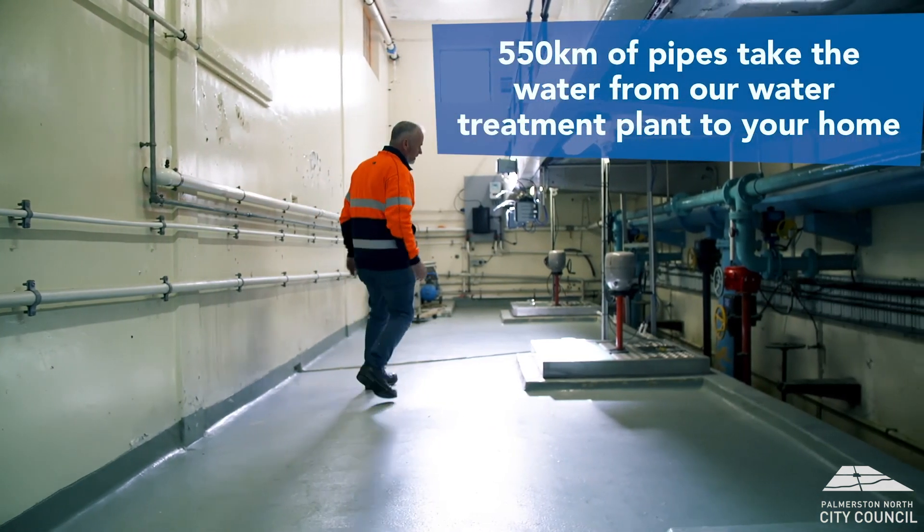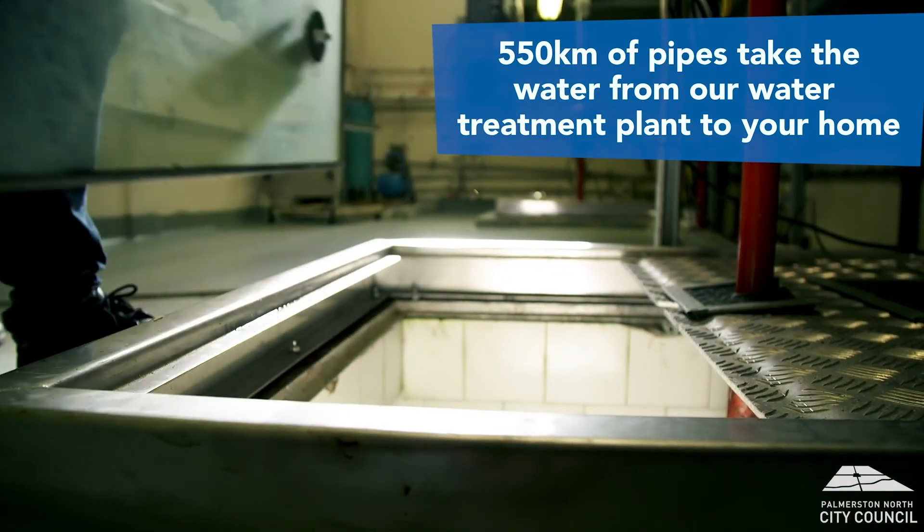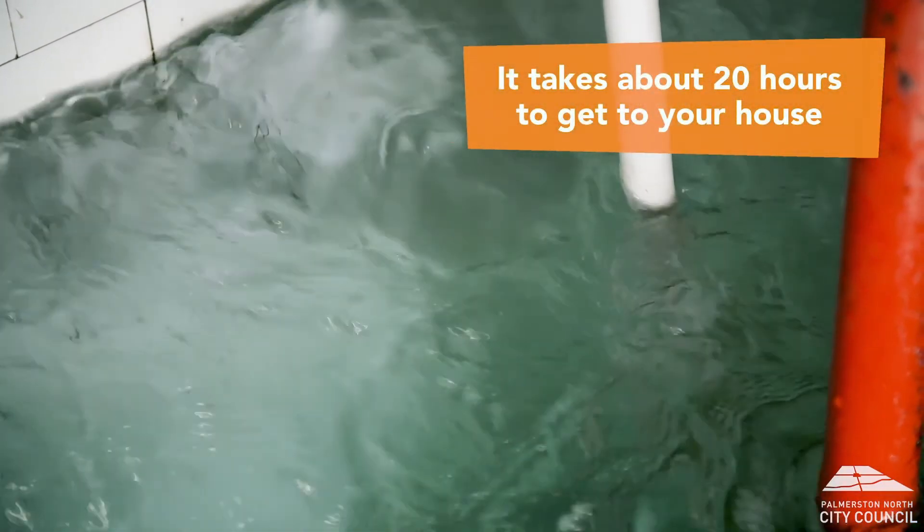We have over 550 kilometres of pipes pushing the water from our plant all the way to the taps in your home. From the moment it leaves the plant, it takes about 20 hours to get to your house.